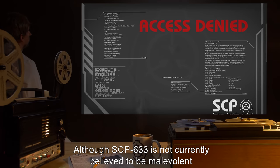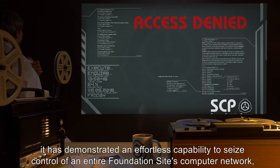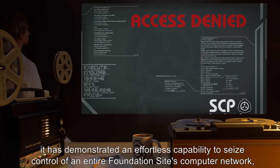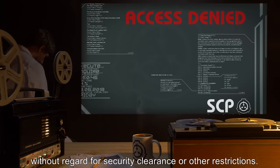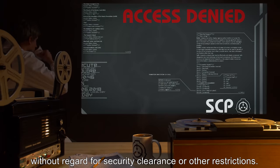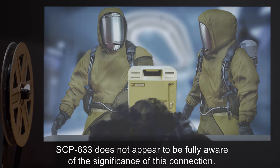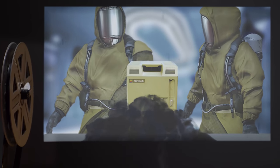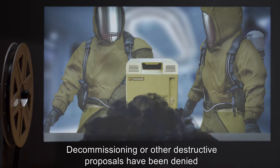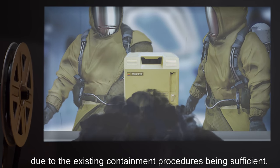Although SCP-633 is not currently believed to be malevolent, it has demonstrated an effortless capability to seize control of an entire Foundation site's computer network, without regard for security clearance or other restrictions. SCP-633 does not appear to be fully aware of the significance of this connection. Decommissioning or other destructive proposals have been denied, due to the existing containment procedures being sufficient.